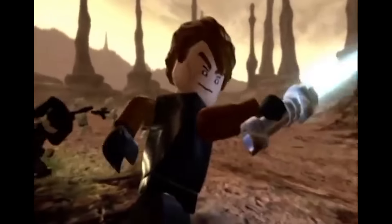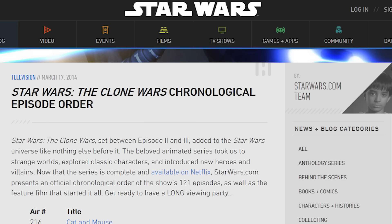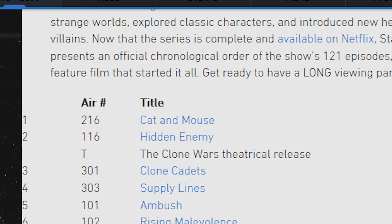As far as I know the episodes are not even in the right order — and I'm not even kidding. There it is, on the official Star Wars website: the first episode is in Season 2, the second in Season 1, then the movie from Clone Wars, and then off to Season 3 for the next episode.